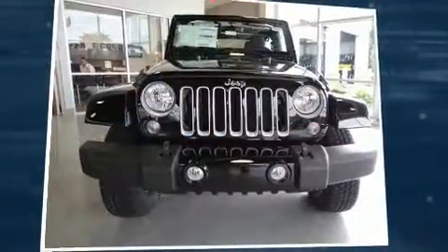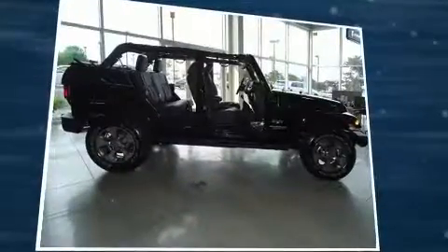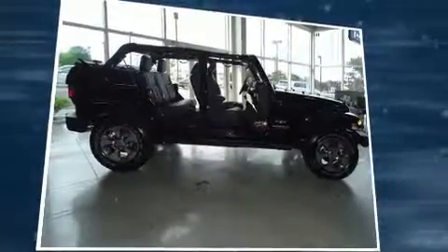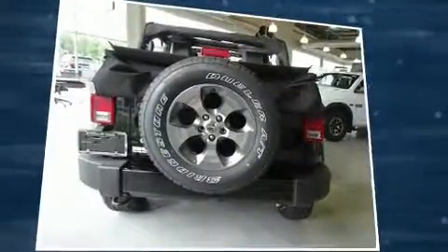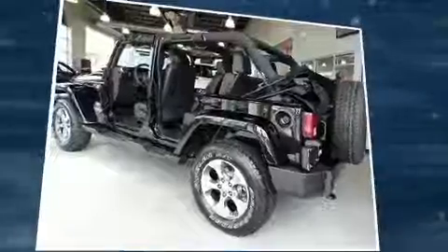Load your family into the 2016 Jeep Wrangler Unlimited. Under the hood, you'll find a six-cylinder engine with more than 270 horsepower. And for added security, Dynamic Stability Control supplements the drivetrain. Four-wheel drive allows you to go places you've only imagined.